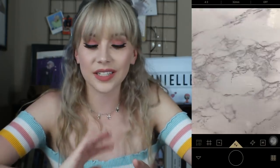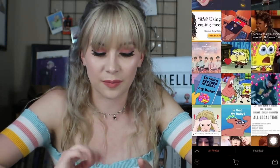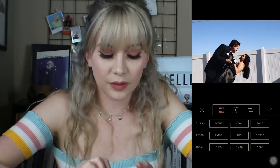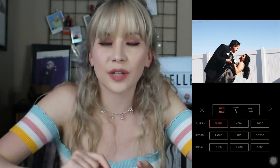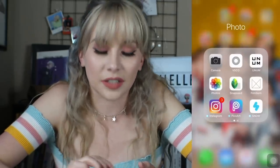The next app I have is Filmborn, which I don't really use too often. It's just where you can add vintage filters onto pictures. You can take a picture of my brother and his girlfriend and the filters are like Fujifilm, Kodak — disposable camera kind of effects that you can apply to pictures. That's literally how this app is.